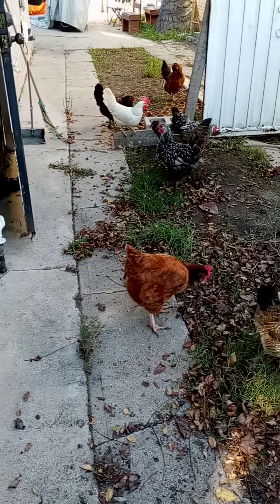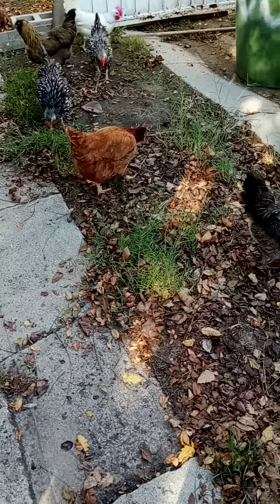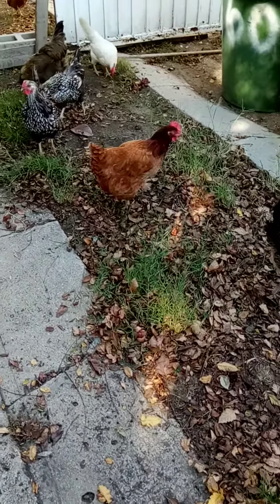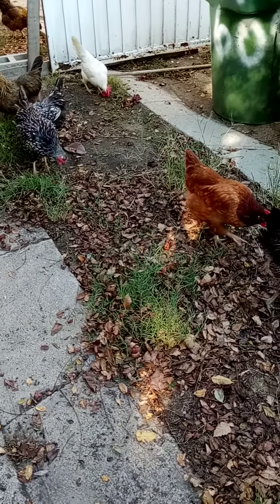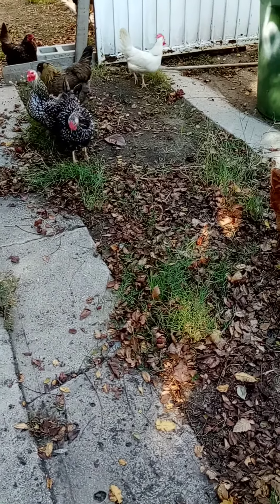There they are. I almost have them in the front yard. Now they see the insects I need them to eat. Come on girls.